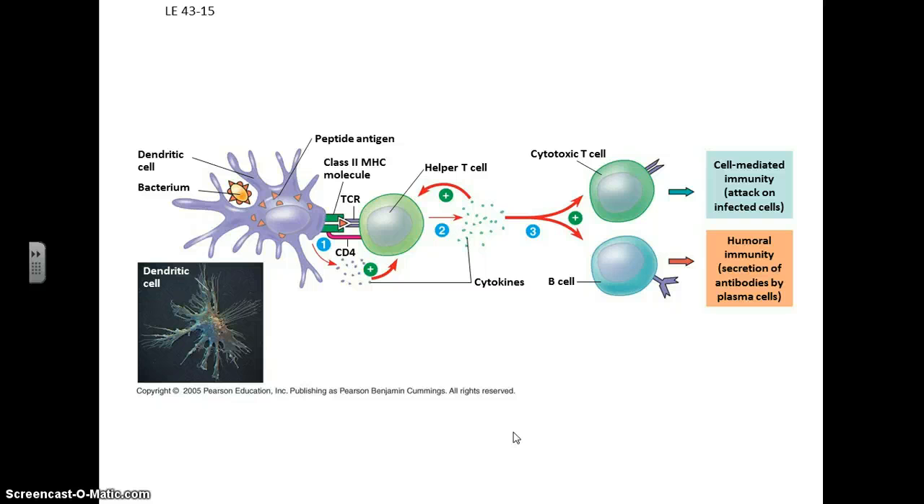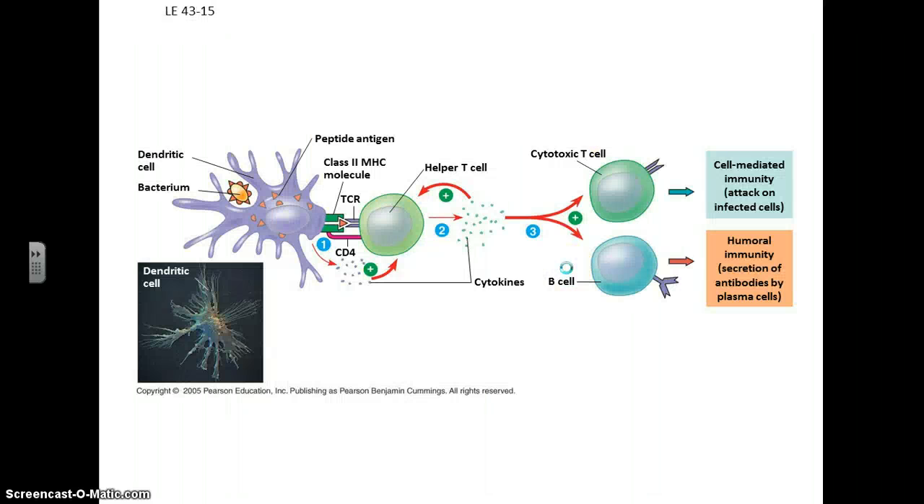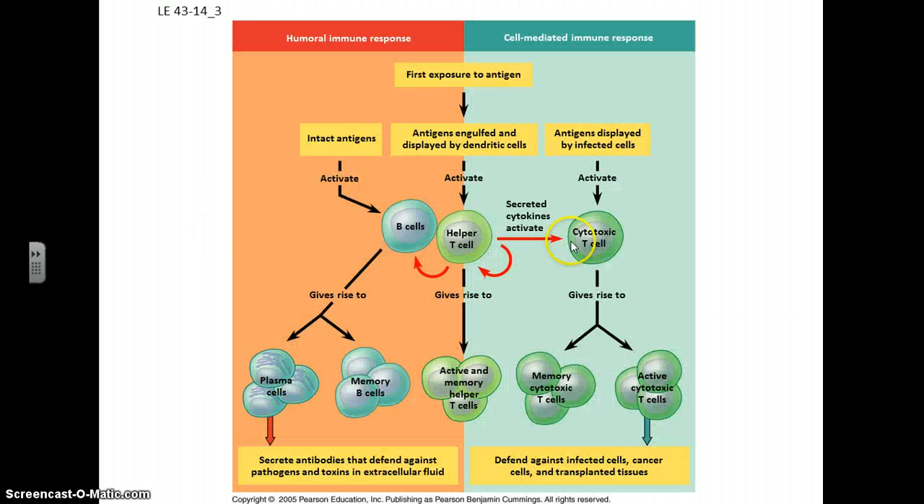Now let's talk about the cytotoxic T cells. Here we have a macrophage that has gobbled up a foreign object and is now using its MHC to present it. The helper T cell that is able to identify that particular antigen is now activated, and it will lead to production of cytotoxic T cells and also a lot of B cells.